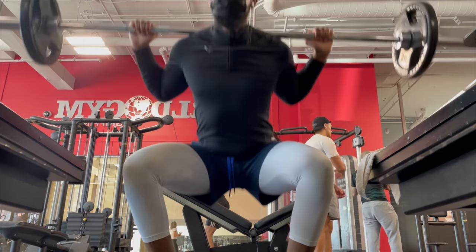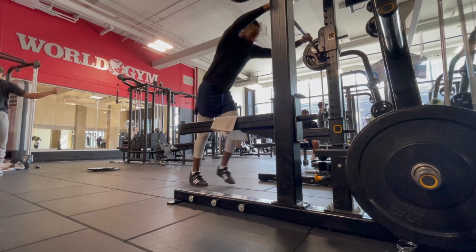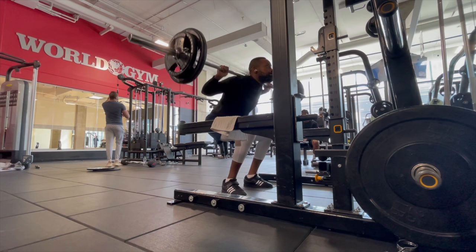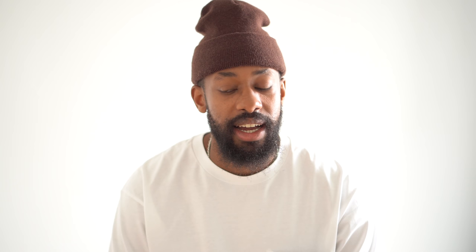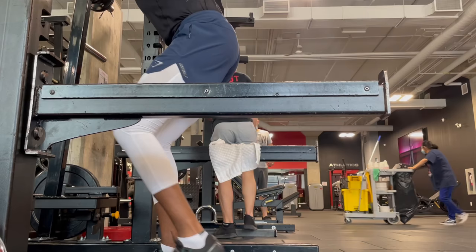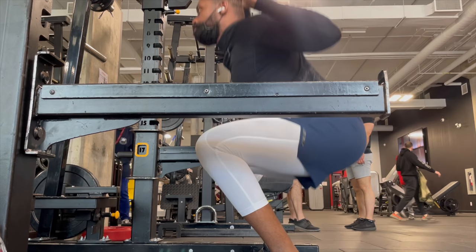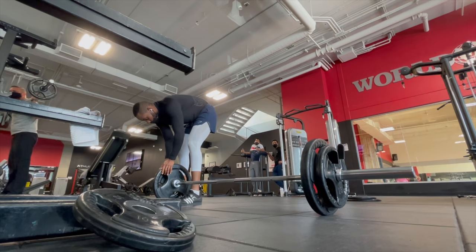Quick voiceover on this workout: did some squats, kept it pretty simple, only focused on squats, and finished off with some core and stiff deadlifts. For the squats I went with 10 reps, 8 reps, 6, then 4 reps — with the 4-rep sets I did three sets at the heaviest weight. The gym just reopened so I really focused on form rather than going heavy. At the end I finished with stiff deadlifts, a little bit of back, and some core and abs.